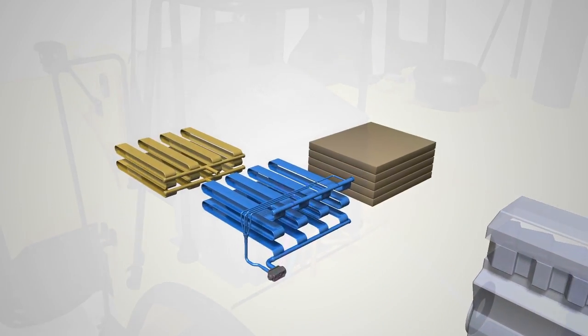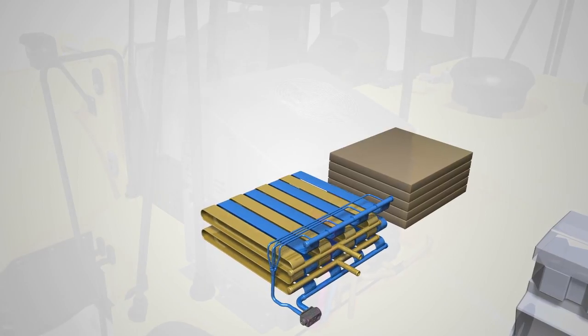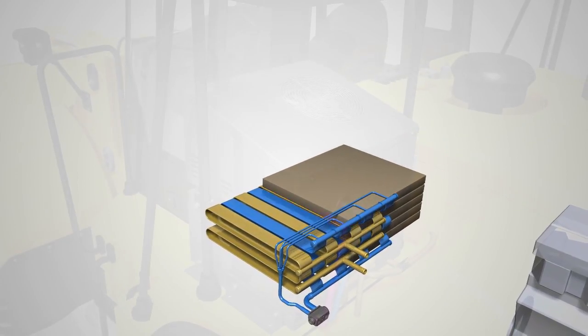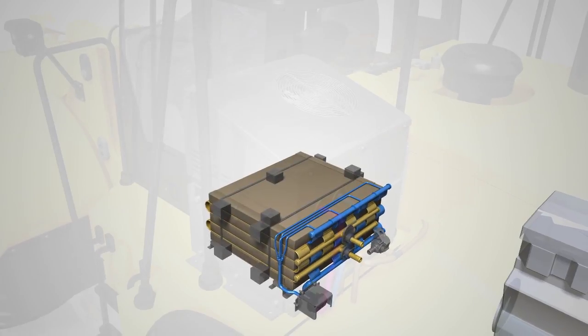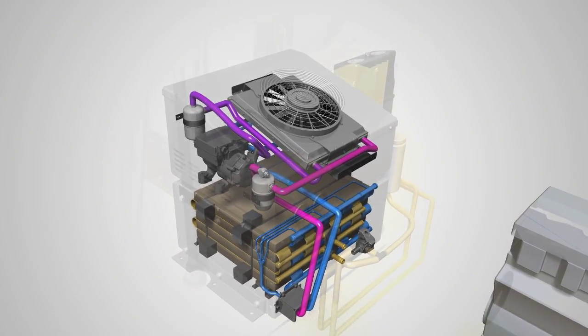Inside Webasto's storage core is a series of aluminum microchannels which route liquid refrigerant around a graphite substrate that is infused with water. This substrate is capable of storing cold energy at an extremely high efficiency.